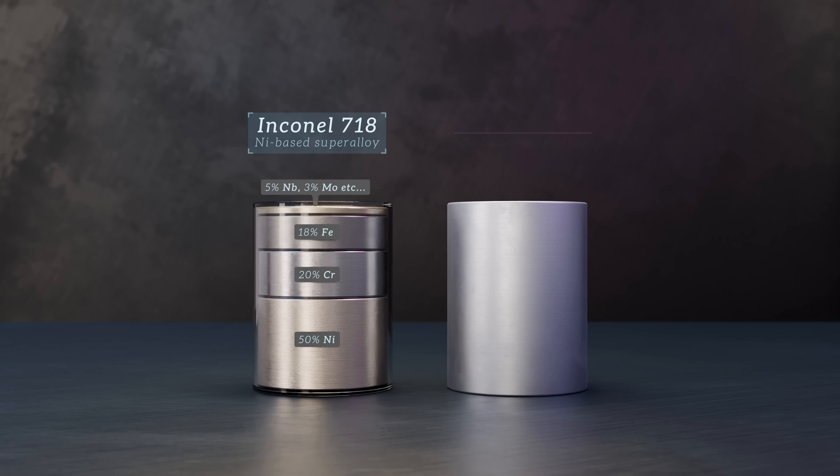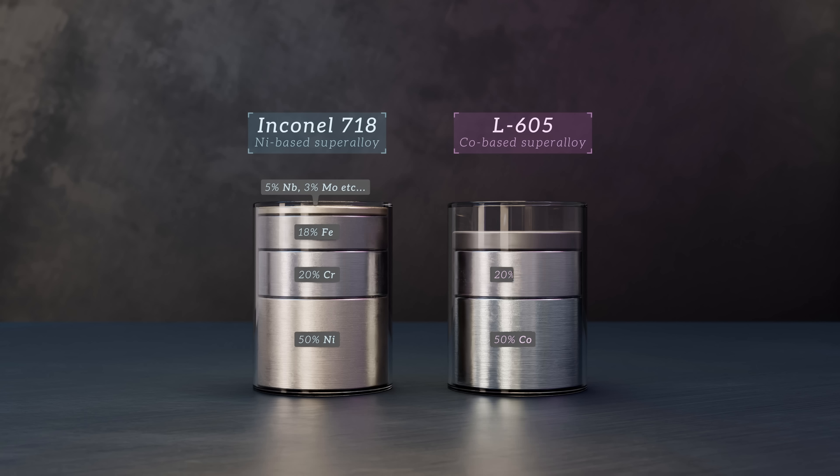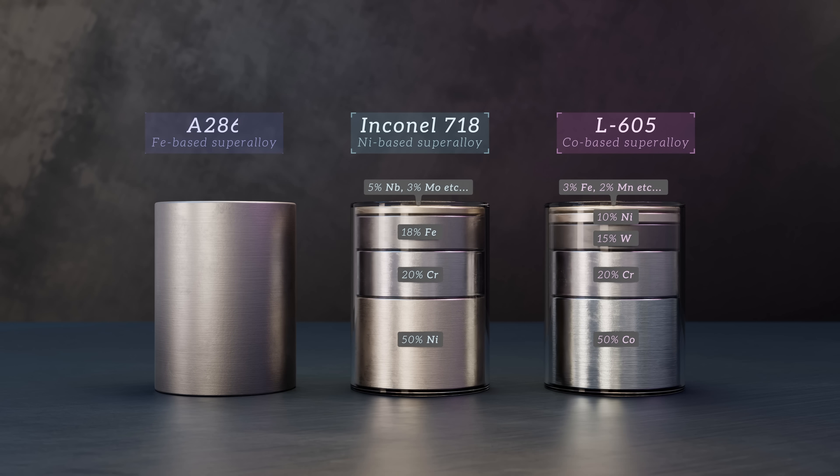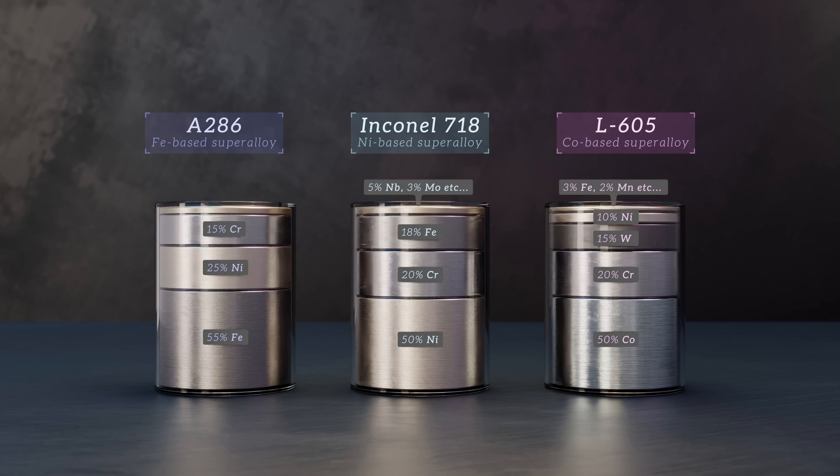L605 is a well-known cobalt-based super-alloy, containing 50% cobalt, 20% chromium, 15% tungsten, and smaller amounts of nickel, iron, and other elements. And A286 is a stainless steel and well-known iron-based super-alloy, made of 55% iron, 25% nickel, 15% chromium, and small amounts of other elements, including titanium and molybdenum.